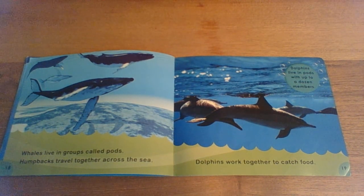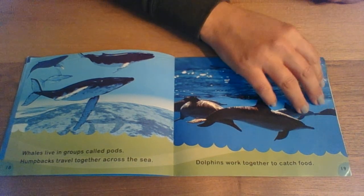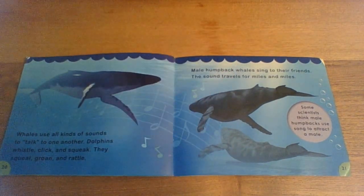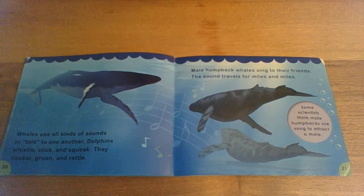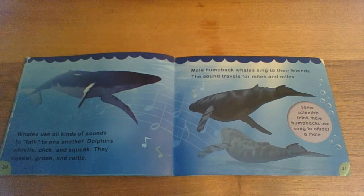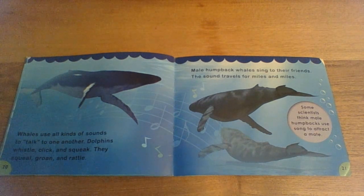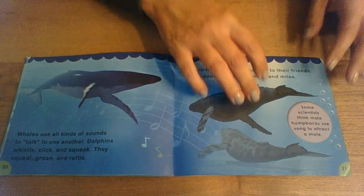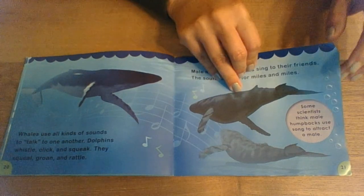Dolphins live in pods with up to a dozen members — a dozen is 12. Whales use all kinds of sounds to talk to one another. Dolphins whistle, click, and squeak. They squeal, groan, and rattle. Male humpback whales sing to their friends, and the sound travels for miles and miles. Some scientists think male humpbacks use a song to attract a mate — like a love song.